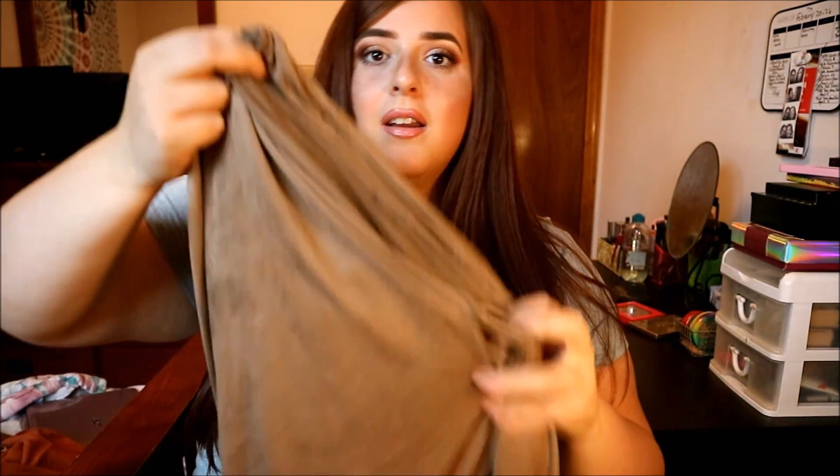I'm not going to say the prices right now — I'm going to figure them out and put them in like a subtitle on each item, because I can't remember all of them right now. So the first item we have here is this suede jumpsuit from Forever 21.